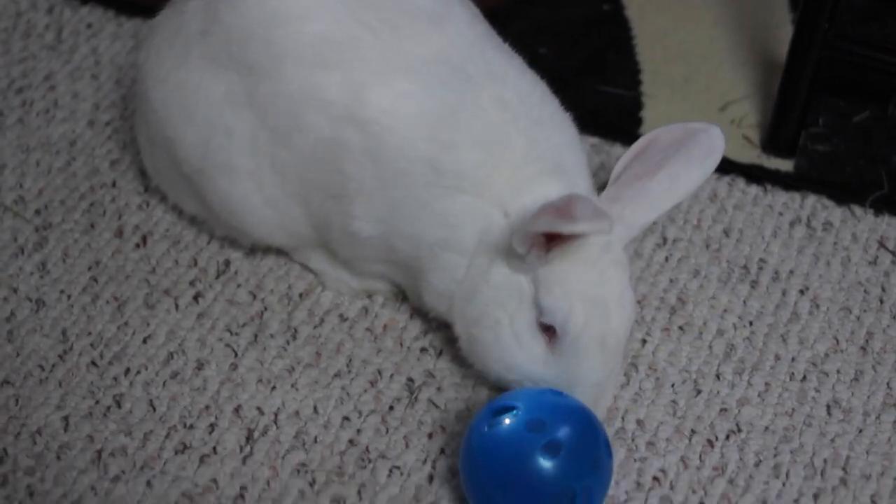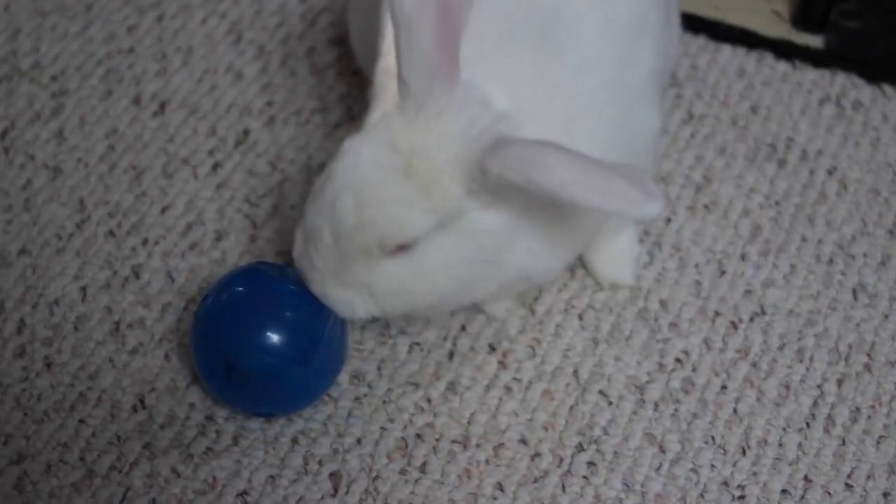Just make sure not to overfeed your rabbit on treats, because too many treats is not good for rabbit digestion.